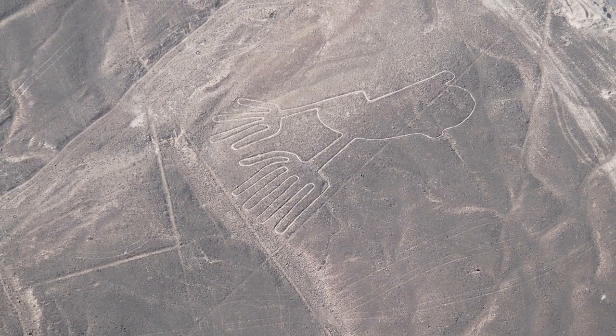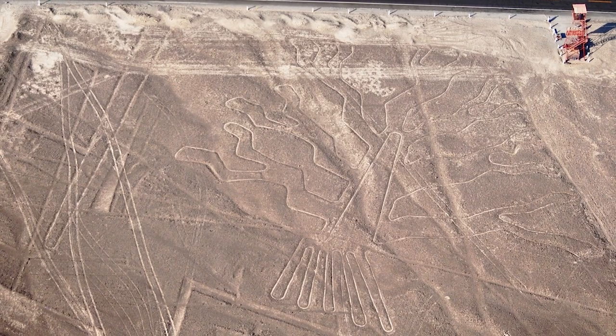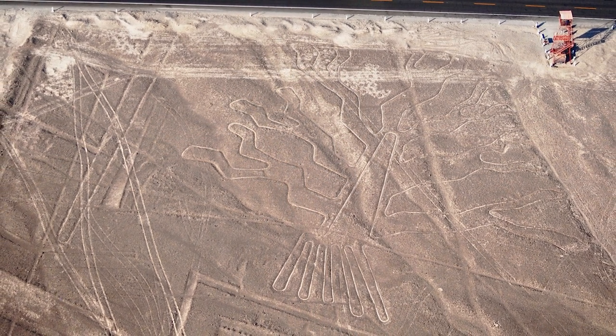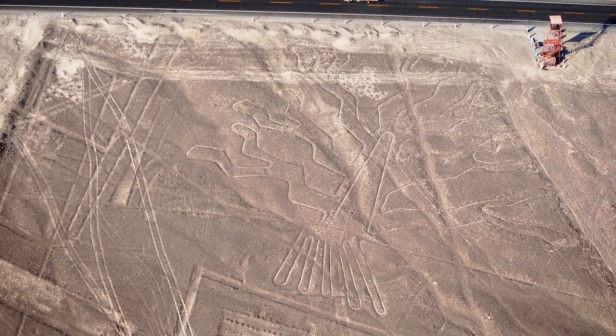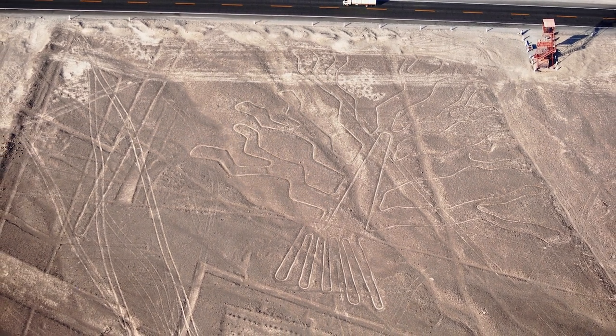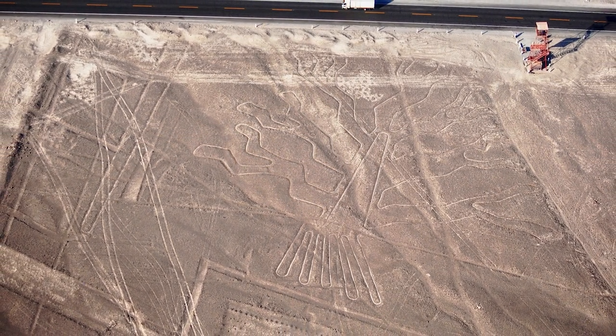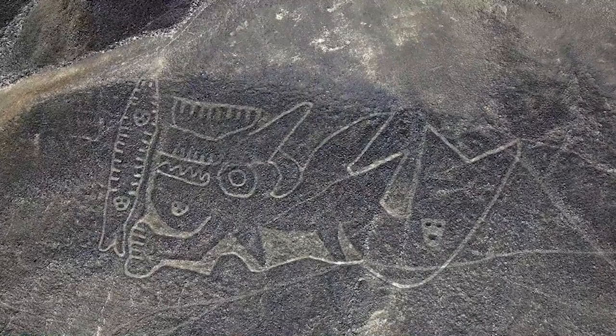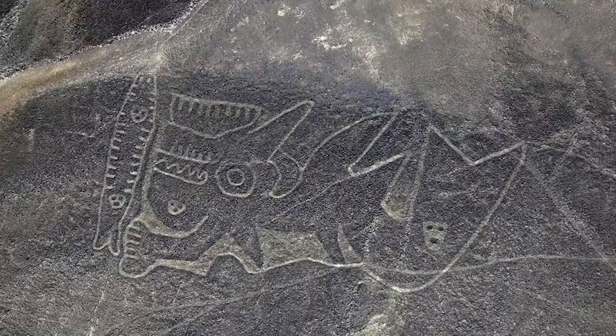The Nazca Lines are a popular tourist attraction and were designated a UNESCO World Heritage Site in 1994 due to their archaeological and cultural importance. It is important to emphasize that the preservation of these lines is a challenge, and measures are taken to protect them from damage caused by tourism and the environment.